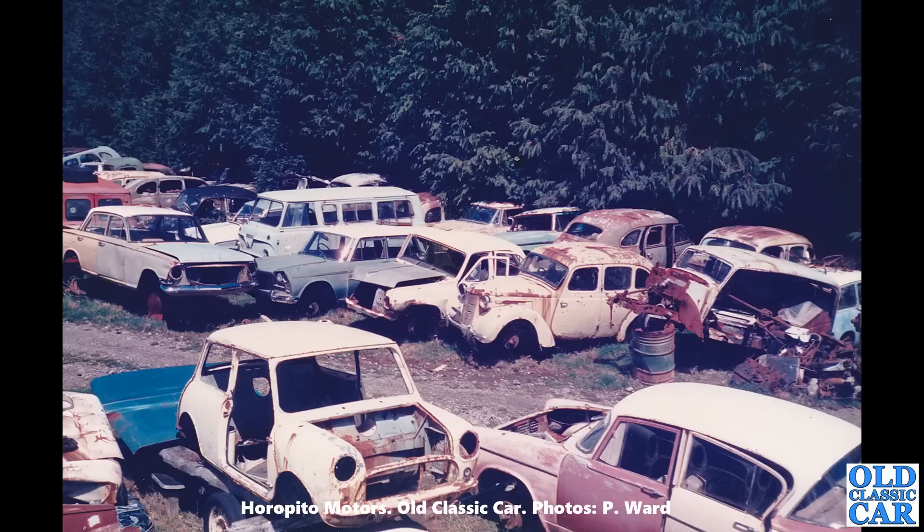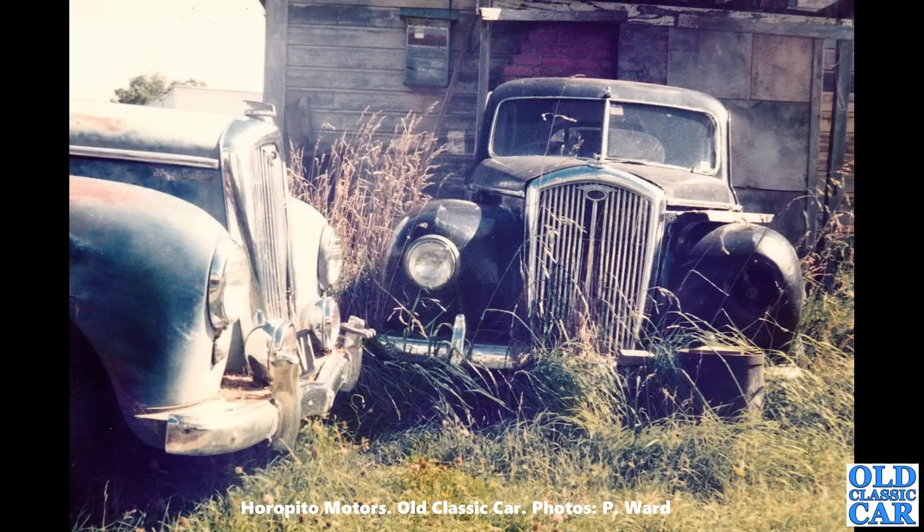There's an Austin 10 just post-war, probably the GS1 series. All sorts of cars — New Zealand was obviously a huge market for the British car makers post-war. And here we've got a pair of Wolseleys.